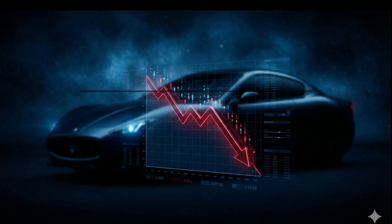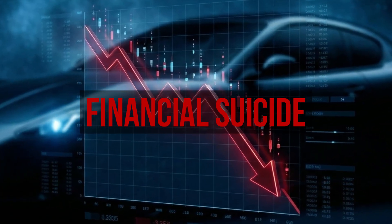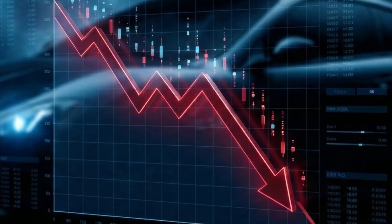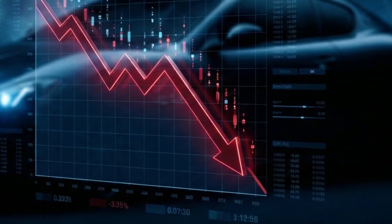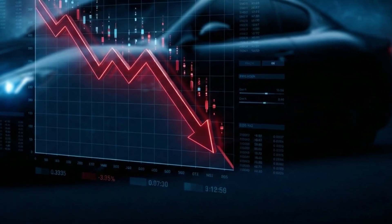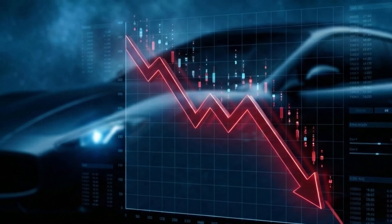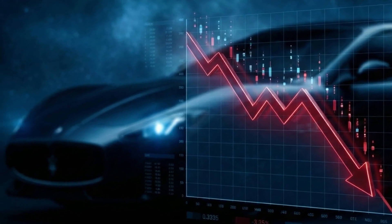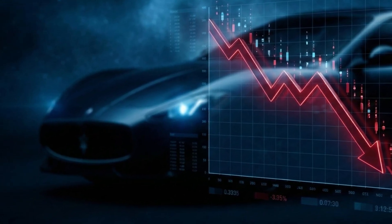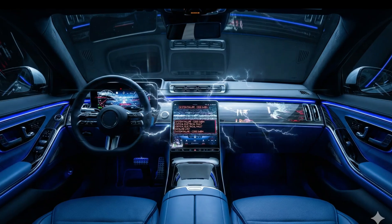All of this leads to insane depreciation. A Toyota Land Cruiser loses only 30 percent of its value in five years; a Maserati or large BMW can lose 60 to 70 percent. The market knows these cars are nightmares to maintain out of warranty. The depreciation isn't random — it is the market pricing in the future repair bills.